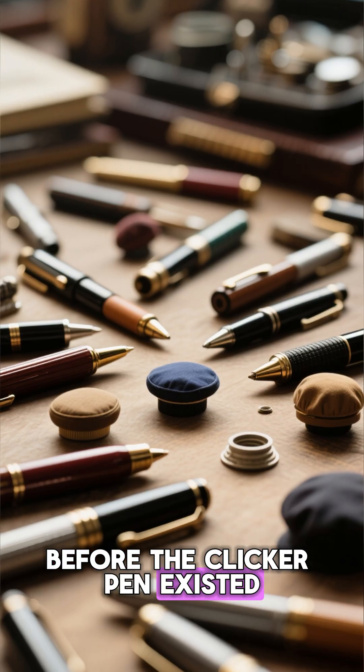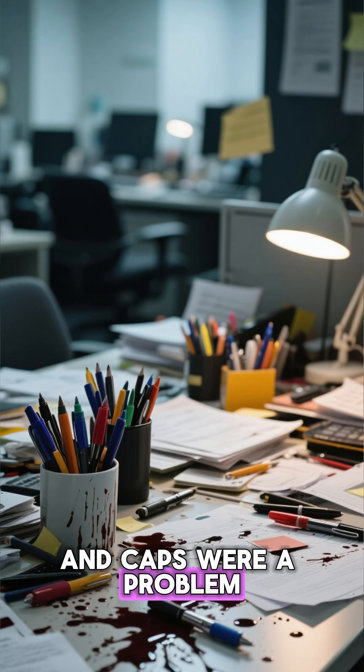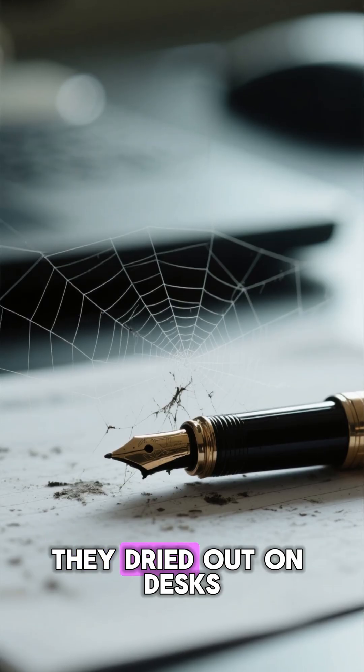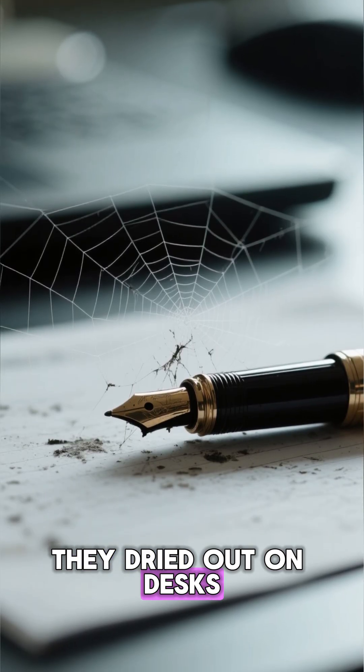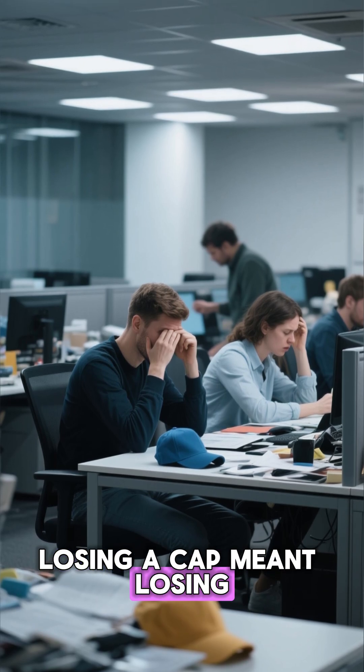Before the clicker pen existed, pens had caps — and caps were a problem. People lost them constantly. They leaked in pockets. They dried out on desks. And in busy offices filled with paperwork, losing a cap meant losing precious time.